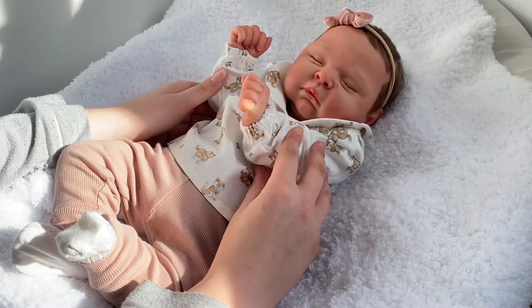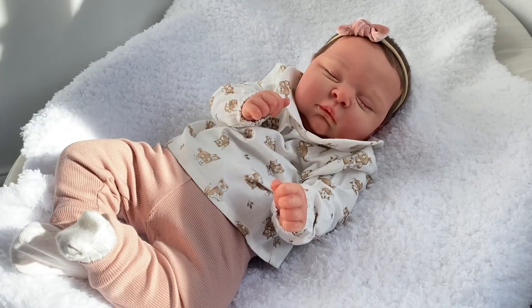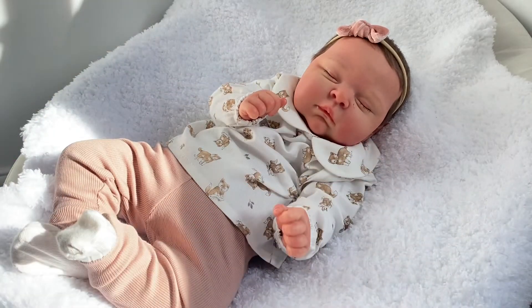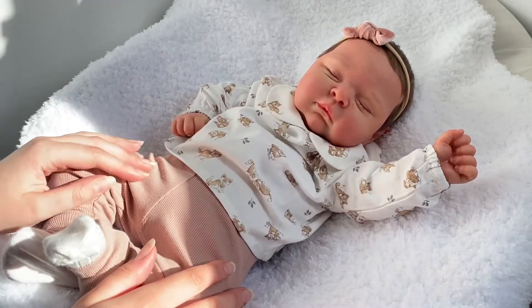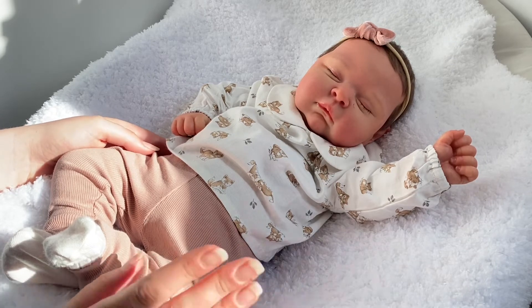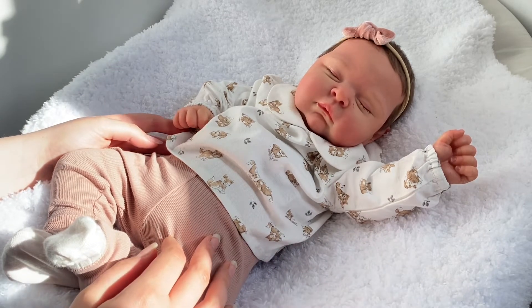I didn't have a chunkier baby in my collection, so the Peaches kit for me was absolutely perfect and I'm super happy with her. I can't wait to make some videos with her in them. For my own entertainment I called her Penelope — I don't know why, the name just stuck with me when I looked at her. So she is my little Penelope.